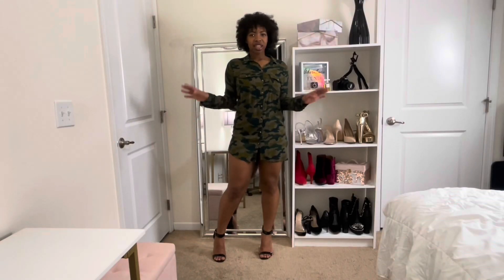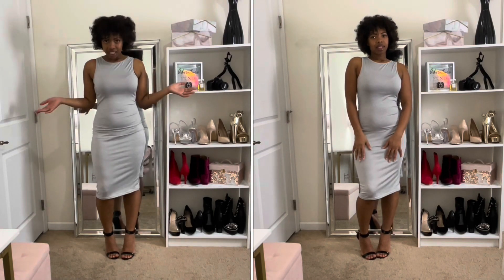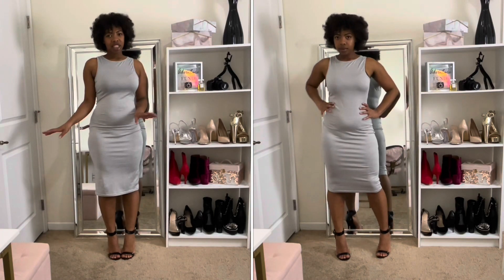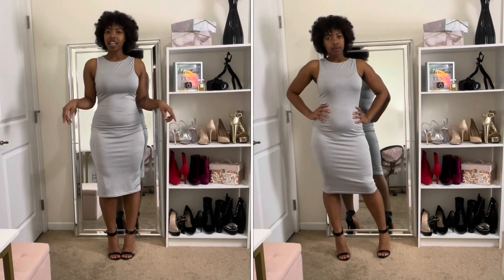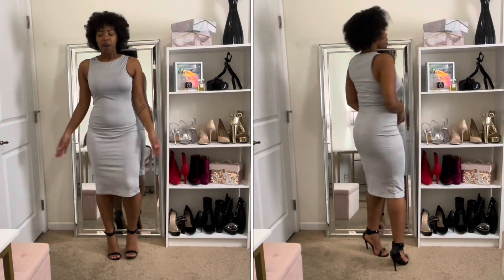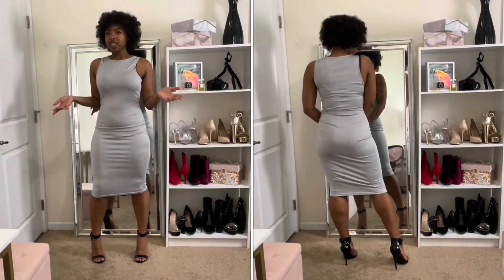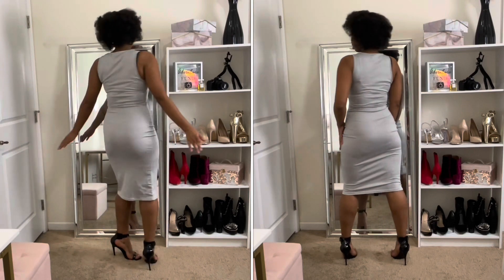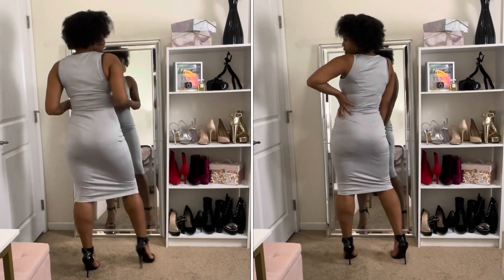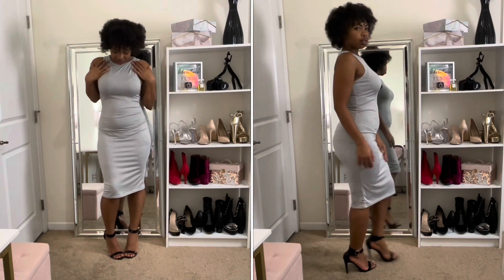Next is this plain gray dress — you should have seen this in my Chic Me haul, so go watch that. It's super simple but I like it because you can dress it up and down. I'm not going to spend a lot of time on this one since it was covered in that video, but I really like it.